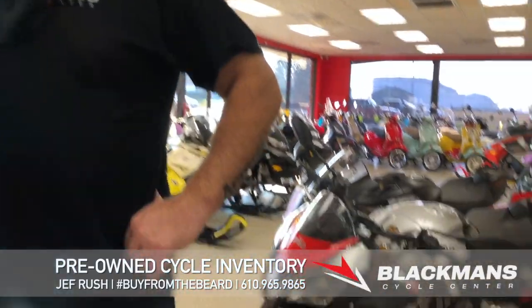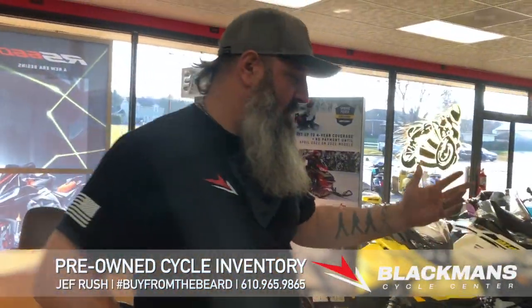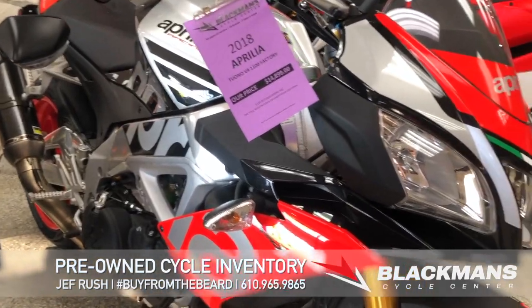Can't go wrong with the Aprilia — from the Aprilia rep. I didn't even know we had this: a 2018 Aprilia Tuono V4 1100 Factory. To get into one of these for under 20 grand is a freaking steal.